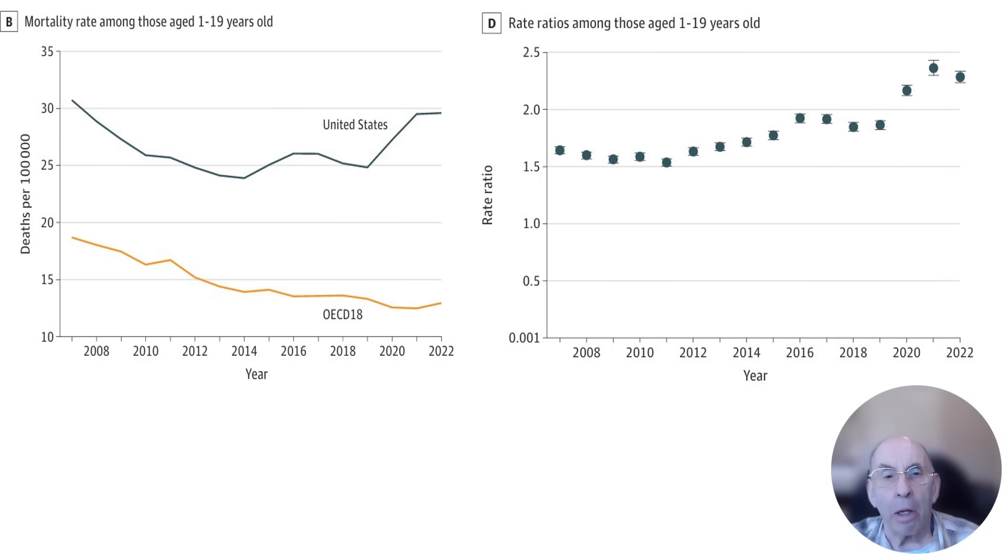These two charts from the article are particularly striking in my opinion. The chart on the left shows mortality rates for 1 to 19 year olds in both the U.S. and the OECD 18 countries. Until about 2014, death rates in both populations had been declining significantly, but from 2014 on, death rates in the U.S. for this age group stopped declining and began an upward trend. This can be seen clearly in the rate ratio chart on the right. Up until about 2014, those in the 1 to 19 year old age group in the U.S. had a mortality rate that was about 60 percent higher than those in the same age group in the OECD 18 countries.